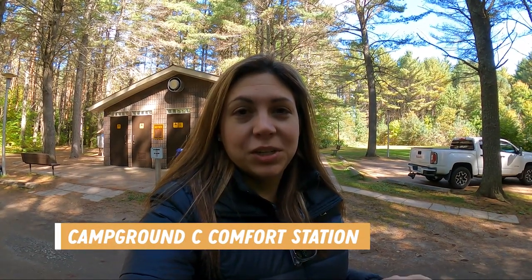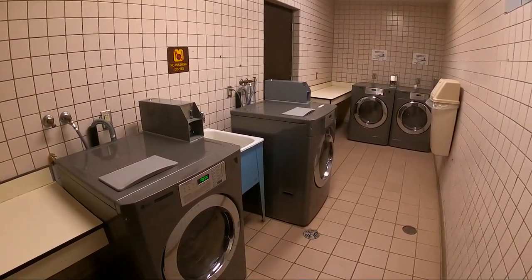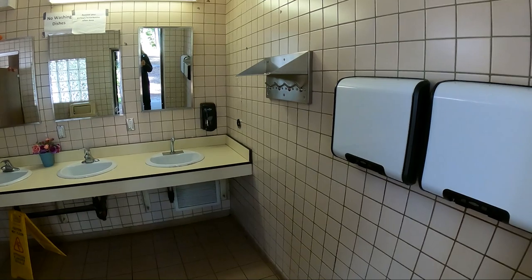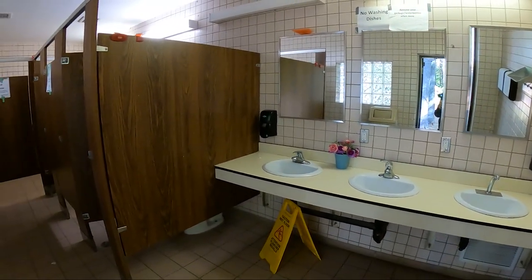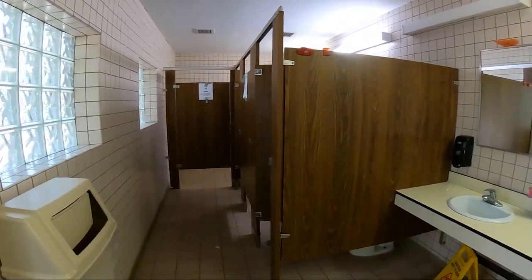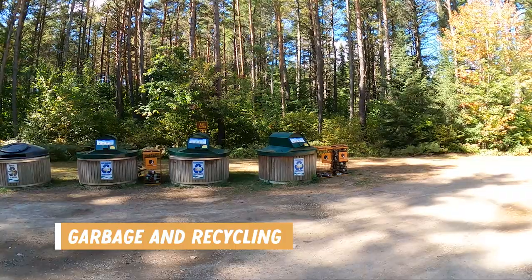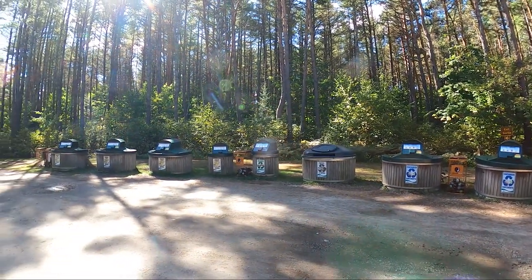Campground C also has a comfort station with flush toilets for men and women, showers, and laundry facilities — the machines looked pretty new. While we were there, about half of the women's toilets were out of service and the facilities were dated, but they looked clean. The garbage and recycling area is located in a very convenient spot as you can access it on your way in or out of the park. They have interesting containers that open up and go deep into the ground, which we think is to keep animals out.